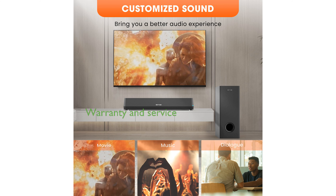You can also enjoy peace of mind with a 12-month product warranty and professional after-sales service provided by the manufacturer.